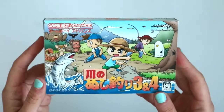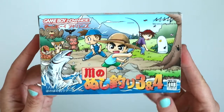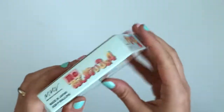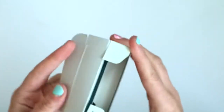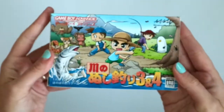Next we have Kawa no Nushi 3 and 4. These are the River King games — or I think Carvish Fishing is what it's called maybe in Europe. I haven't actually played these before but I really want to check it out. It's like a fishing RPG I think. Anyway, it's got a really cute box — this comes with the third and fourth games in the series. No detail on the flap, but the box more than makes up for it.